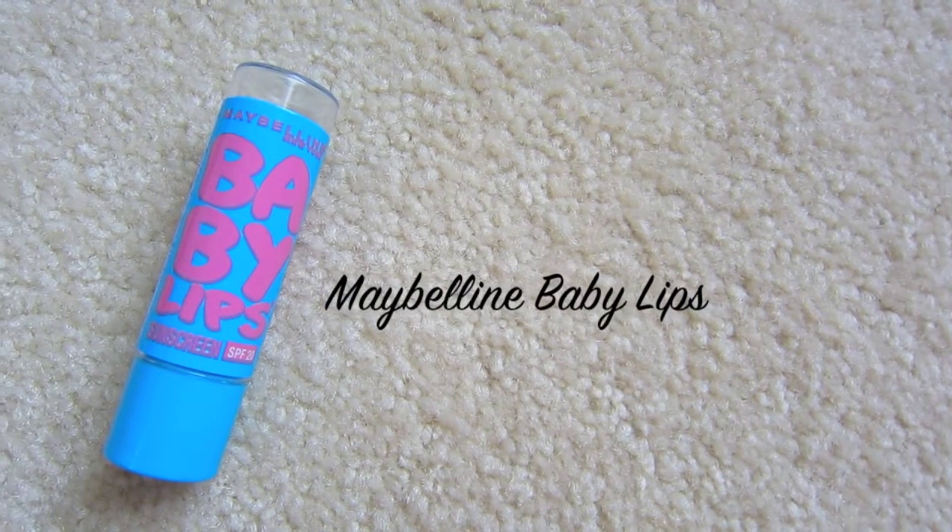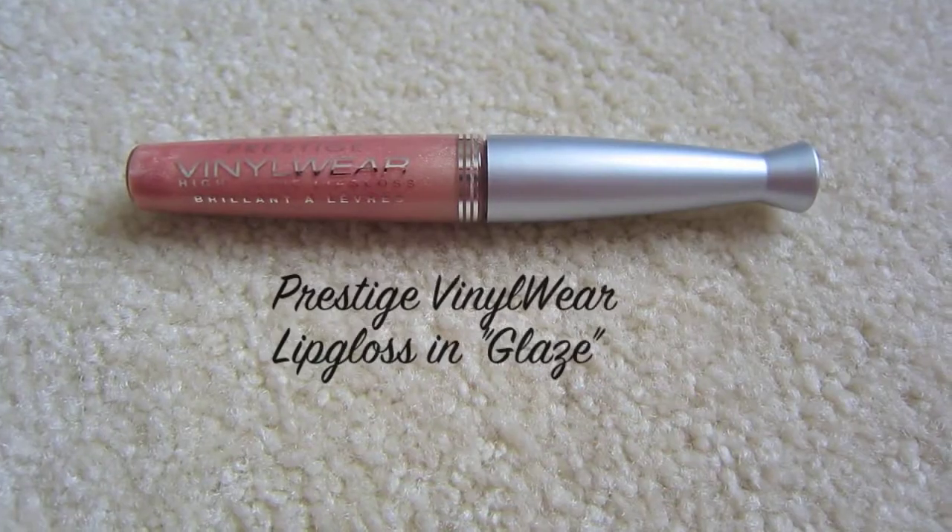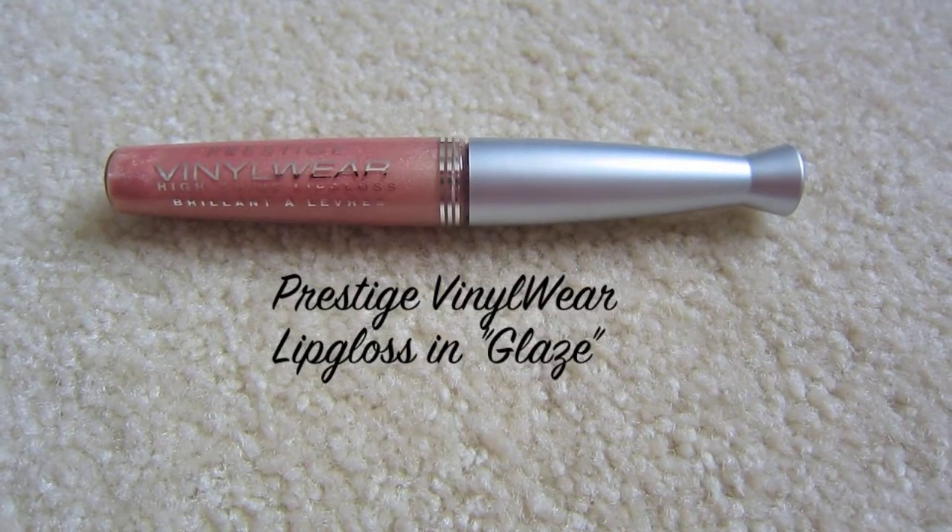Now it is time for my lips, so taking my Maybelline Baby Lips, which is my new favorite chapstick, I'm going to apply that to my lips to prep them for my lip product. Then taking my Prestige Vinyl Wear Lip Gloss in the color Glaze, I'm going to apply that to my lips.